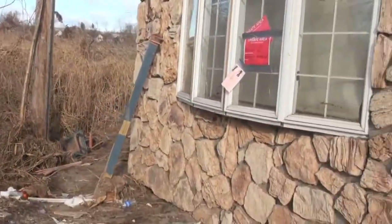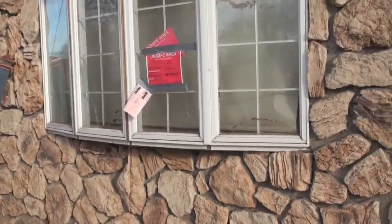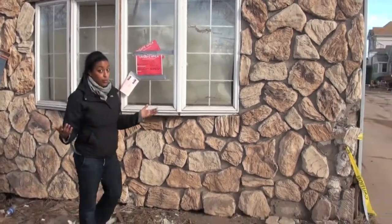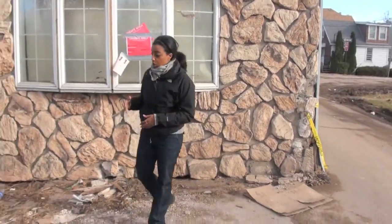You can see this house that was right over there — this is now where it is. It has an unsafe area notice: do not enter the houses, no foundation. So there's nothing that you can do to try to repair it.